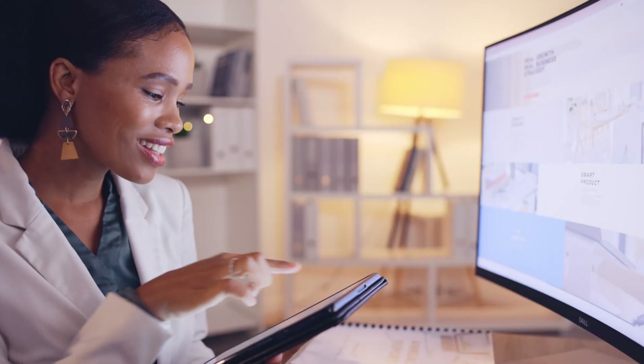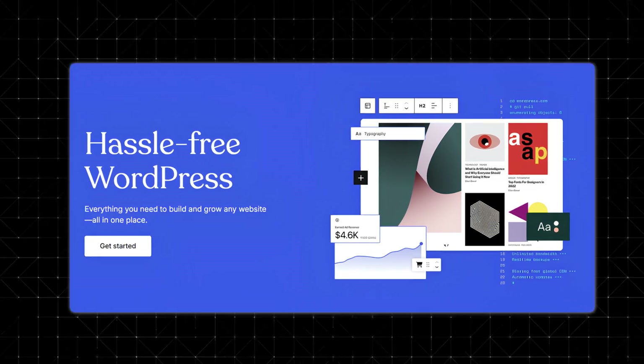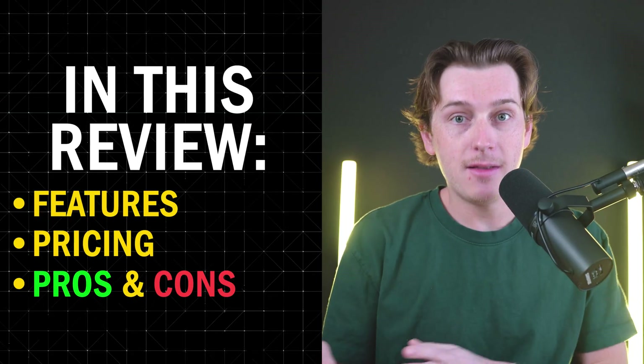If you've been wanting to create a website or a blog without worrying about complex technical setups, then WordPress.com could be exactly what you're looking for. In today's review, I'll be walking you through everything you need to know about WordPress.com — its features, pricing, pros, and cons — to help you decide whether this is the right fit for you and your website. So without further ado, let's dive in.